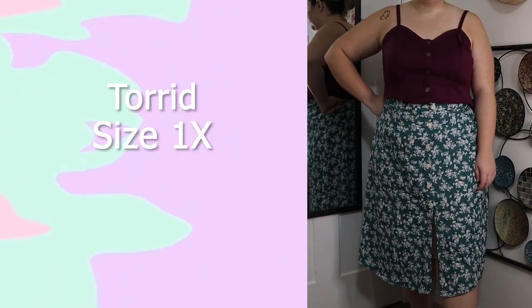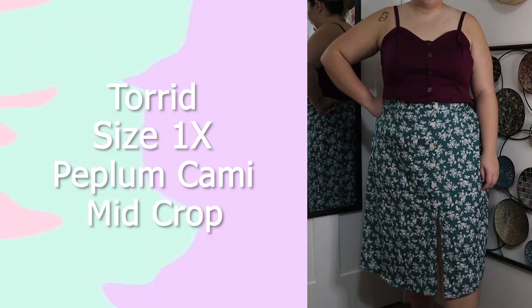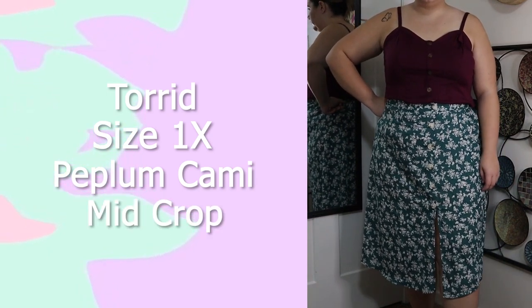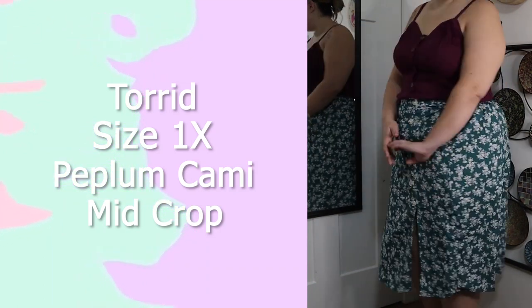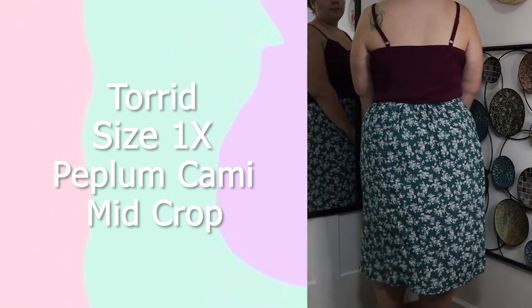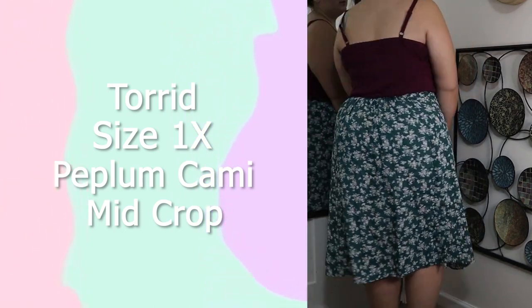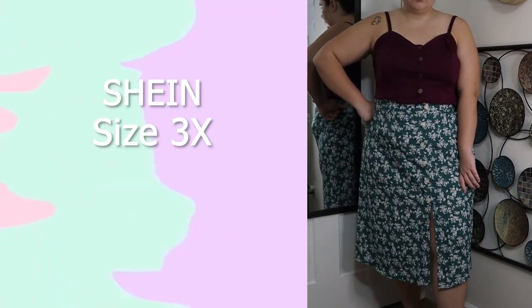This shirt is from Torrid, in a size 1X — one of their peplum camis. It is cropped length and I love their midi crop peplum camis; I think they're so flattering. I have it tucked into a green skirt here, but it would look really good with a pair of jeans too. I love the neckline and the button front on this — I think it's gorgeous.